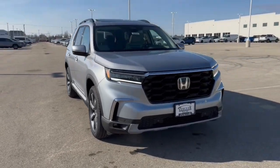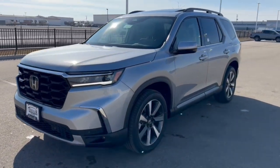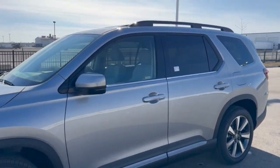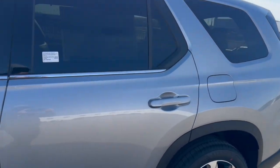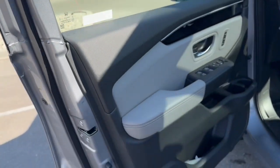Here we have a brand new Honda Pilot, this is a touring trim level in a lunar silver metallic. You can see it's got black roof racks, tinted back windows, keyless entry, and blind spot monitors as well.